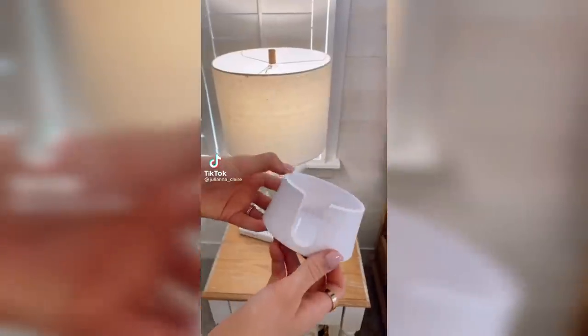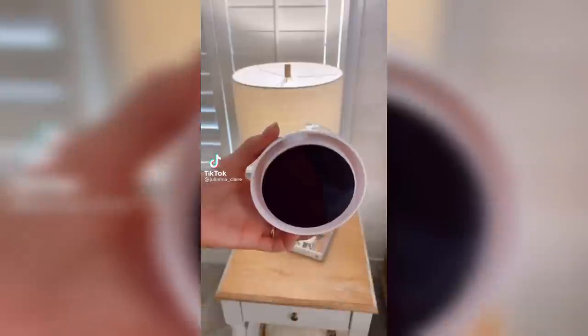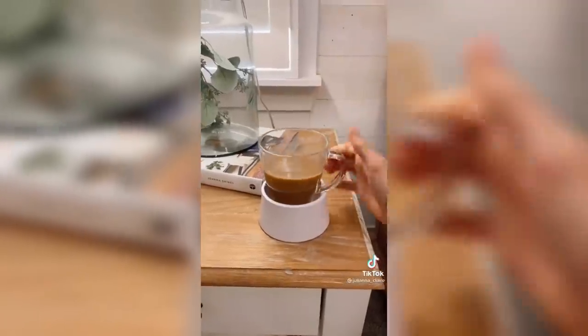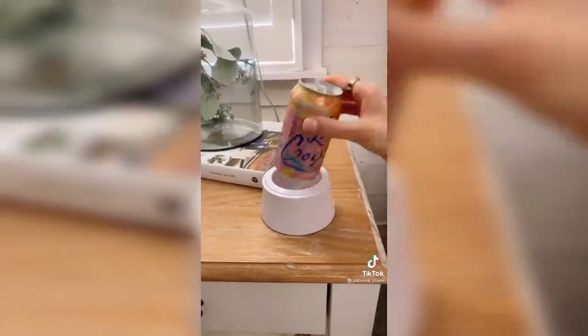Amazon Bedroom Favorites. Never spill a coffee or drink again with this anti-slip coaster. Peel off the protective layer and stick where you like. The coaster stays put so you can't accidentally bump your drink off. It also comes with an adapter to fit soda cans.